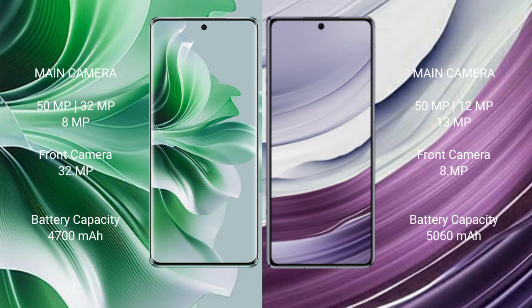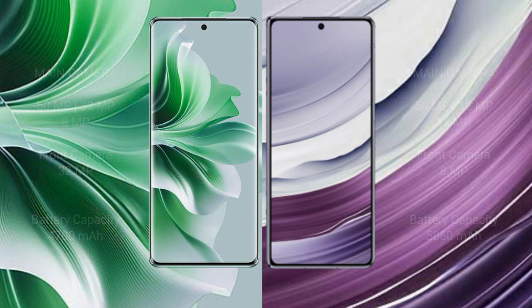OPPO Reno 11 Pro has a 4700 mAh battery with 80W fast charging support. Huawei Mate X5 has a 5060 mAh battery with 66W fast charging support.